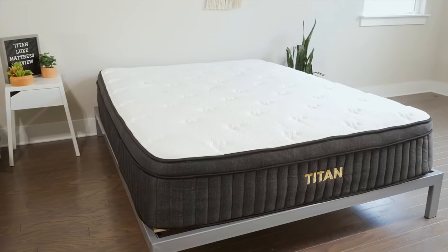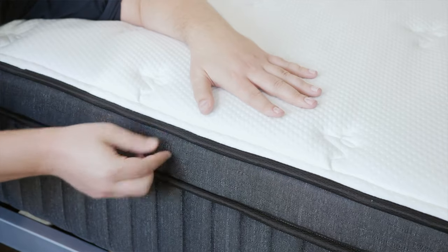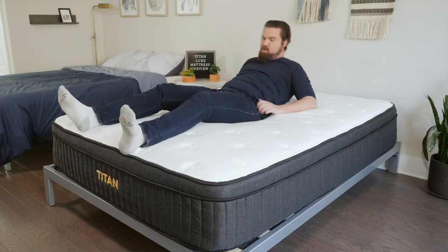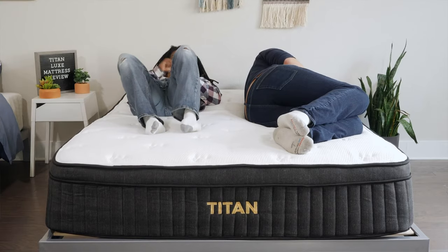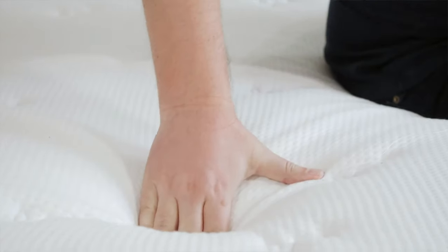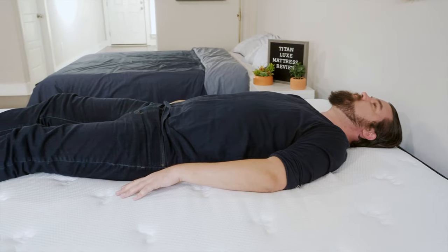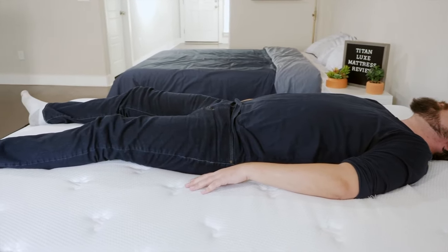We'll start off by talking about our best overall pick, the Titan Plus Luxe mattress. The Titan Plus Luxe is made specifically with larger people in mind. It has Titan Core coils, which are very tall and supportive, and Titan Flex Foam, which is also very supportive and high density. It also has a plush pillow top right on top of the mattress to give you that hotel mattress feel, making it a good option for back sleepers. And it comes from Brooklyn Bedding, so it is a very good value.